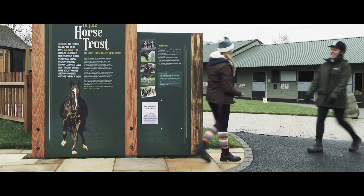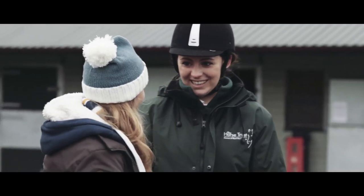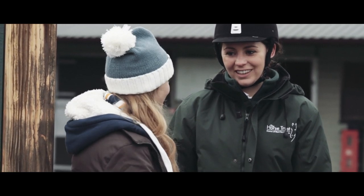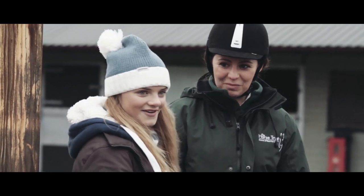Coco? Oh hello, are you Catherine? I am. Oh it's great to meet you. Hello and this is Sian. Nice to meet you. Thank you for volunteering to come along and help us out today. I'm really excited to be here, thank you for having me. Well we've got a very special pony that we think you might like to meet. Do you want to come with us? Yeah, definitely.